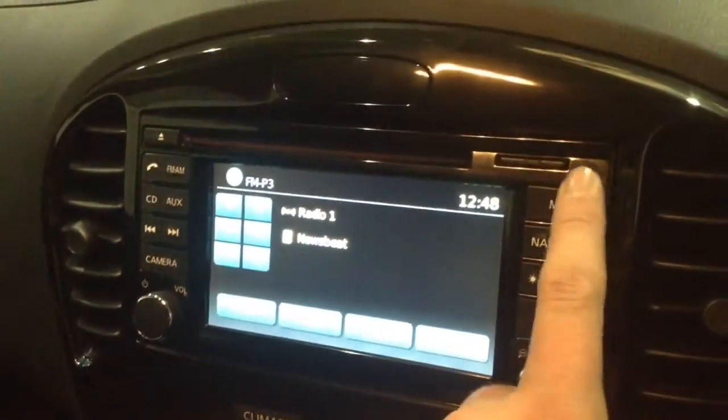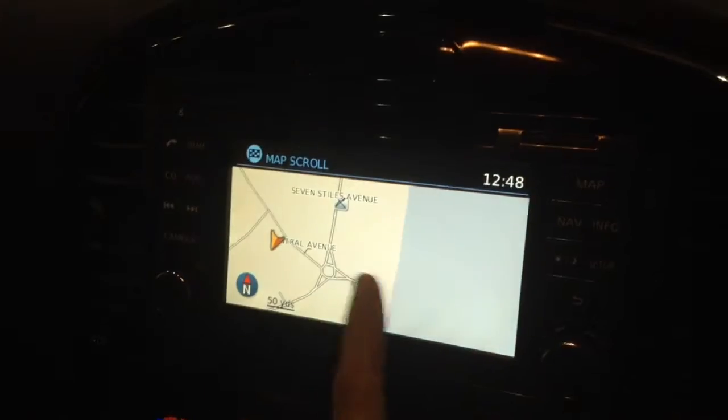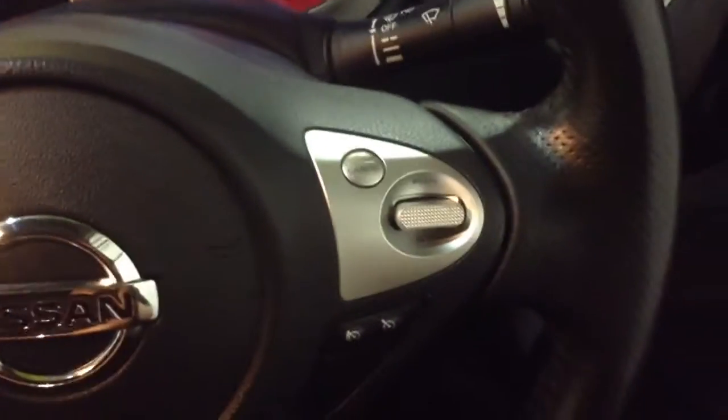This vehicle also has satellite navigation via the map and app button, which you can navigate freely using the touch screen capabilities. Moving down, you've got your air climate controls as well as your drive selection mode, power outlet, auxiliary input and USB input for your various gadgets. On the steering wheel you've got your various audio controls, Bluetooth connectivity, and everything to do with your cruise control.